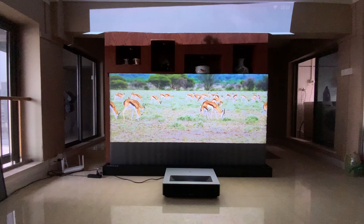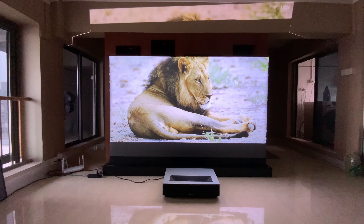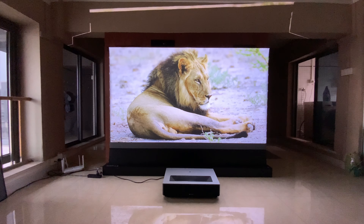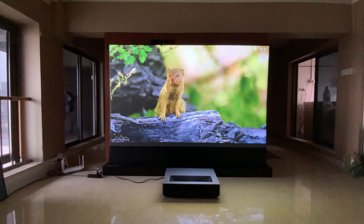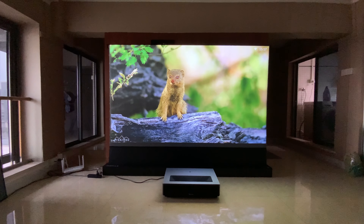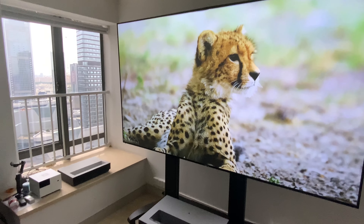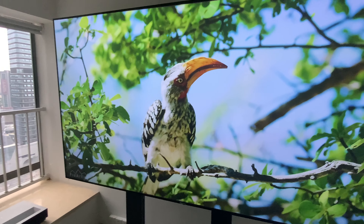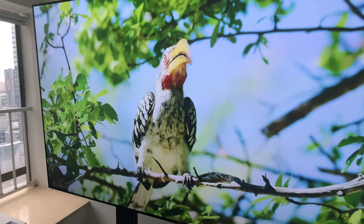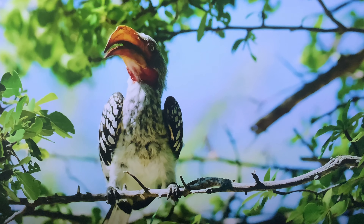Welcome back guys, Emma here with Nothing But Label. Fongmi just released their 2025 4K ultra-short-throw projector, the Fongmi Cinema 4K Max. In this video, we will review the projector aspects, specifications, and image quality on the floor-rising projector screen.